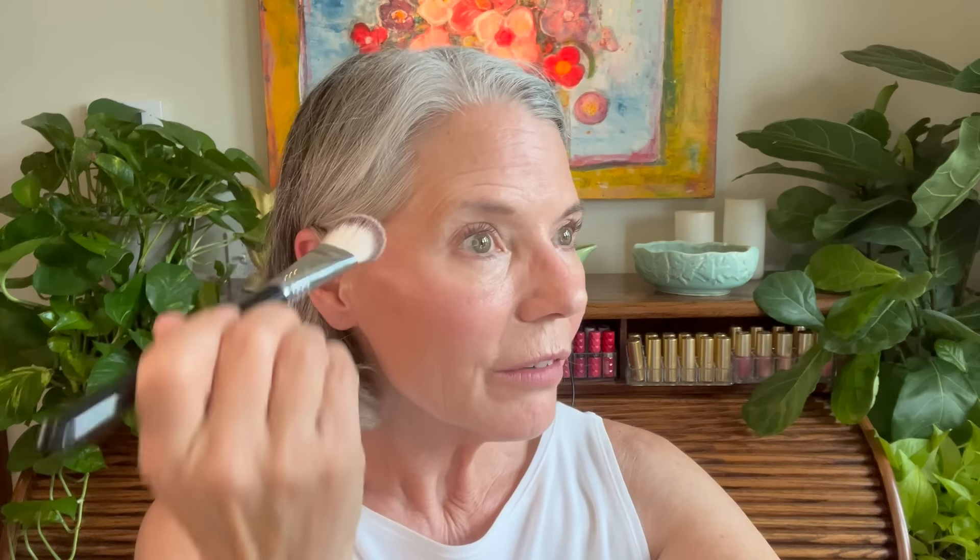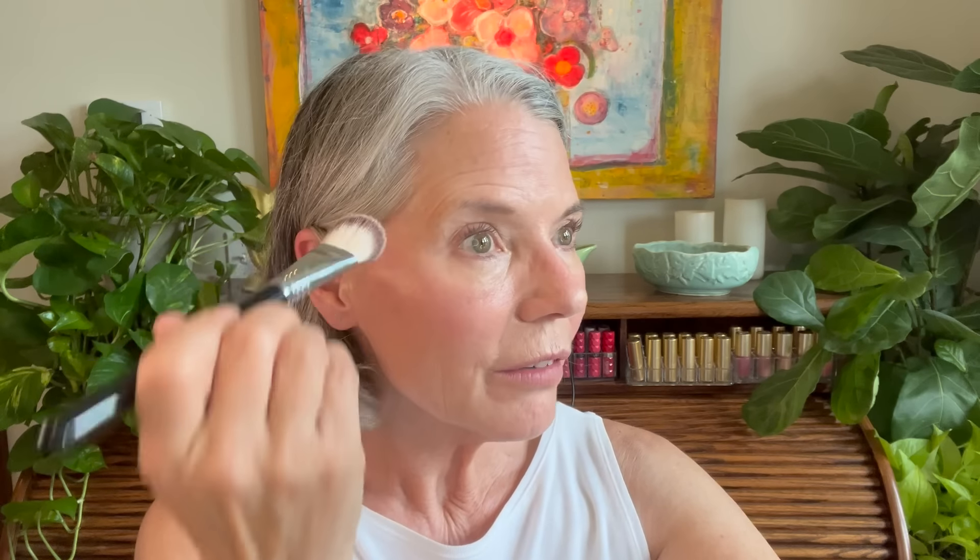Moving on to the eyes with three products, starting with Merit Brow 1980. It has a tiny little soft brow brush, and this is a tinted, volumizing brow pomade. It fluffs, volumizes, shades, and holds the brows beautifully in place. I have this in the shade Brown.